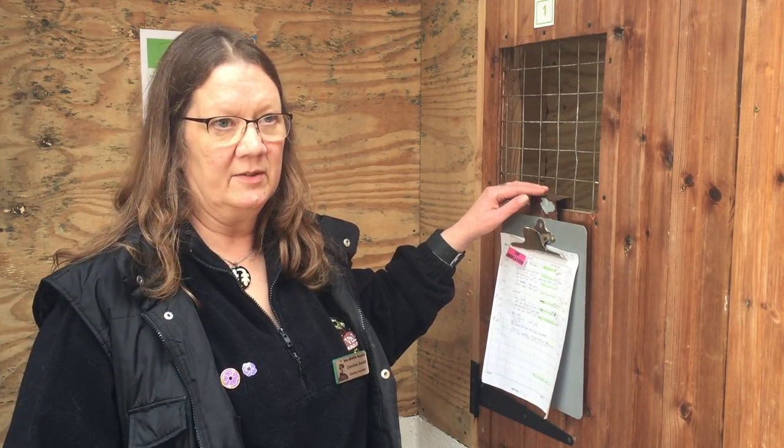This is a fox that has been on Facebook recently. He had severe mange when he came in. He's now had his second treatment — they have three altogether, sometimes four. He's also been on antibiotics because it was so bad they're liable to have a secondary infection.